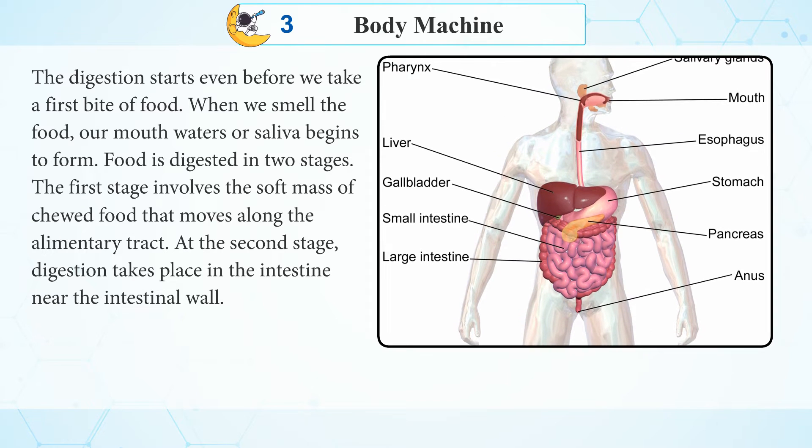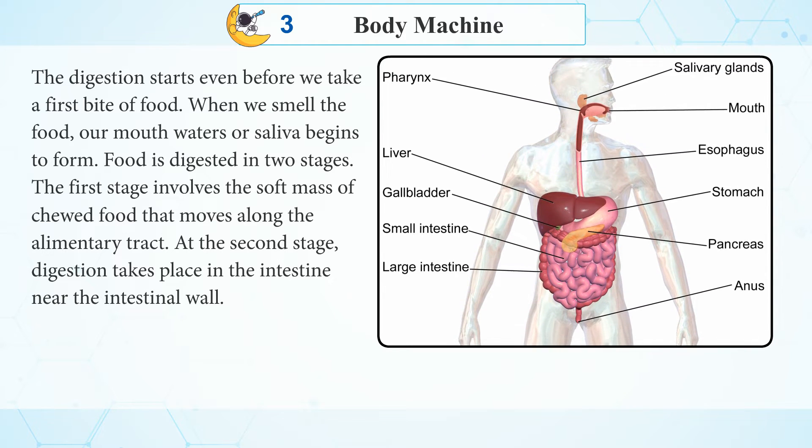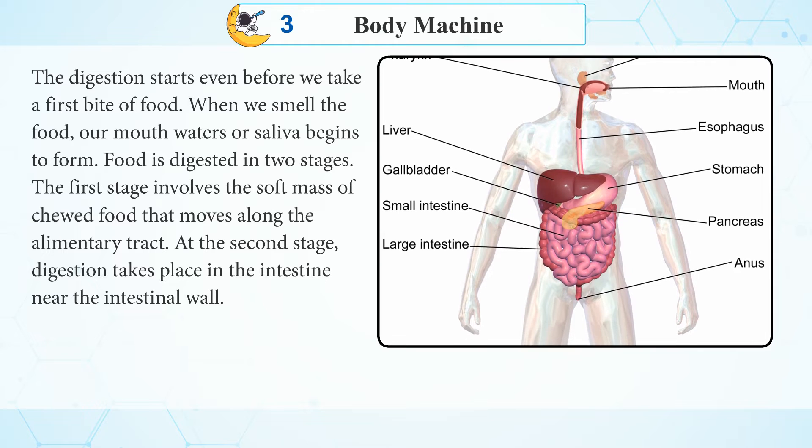When we smell the food, our mouth waters or saliva begins to form. Food is digested in two stages.